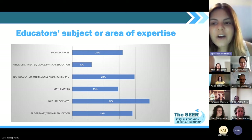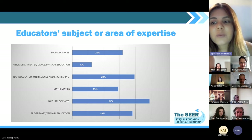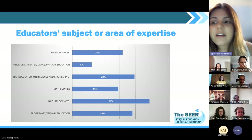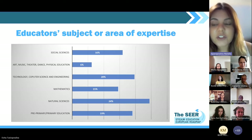Here we have an overview of the subject areas our survey respondents specialize in. The key takeaway is that we have a well-rounded sample representing diverse subject expertise. This includes significant participation from educators in natural sciences, technology and computer science, engineering and mathematics, but also from all the other A subjects — social sciences, arts, music, theater, and physical education teachers as well.